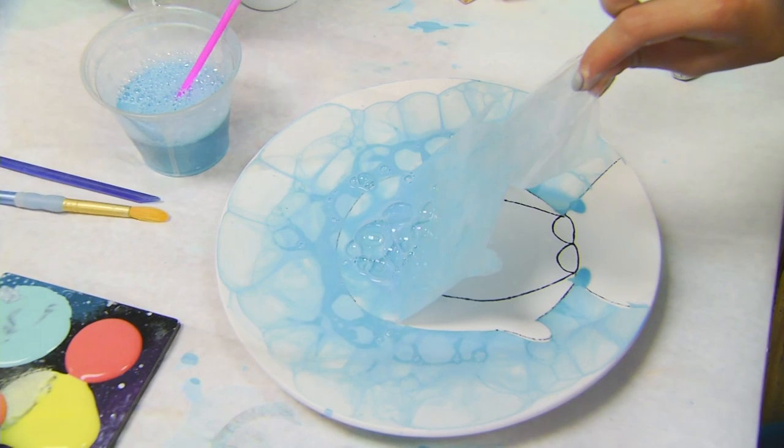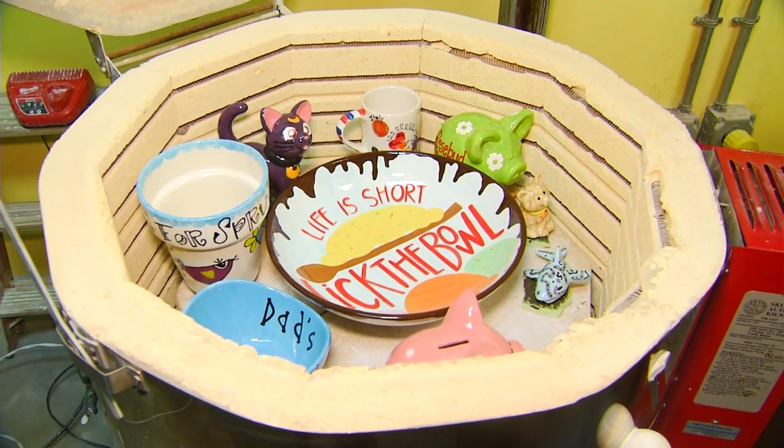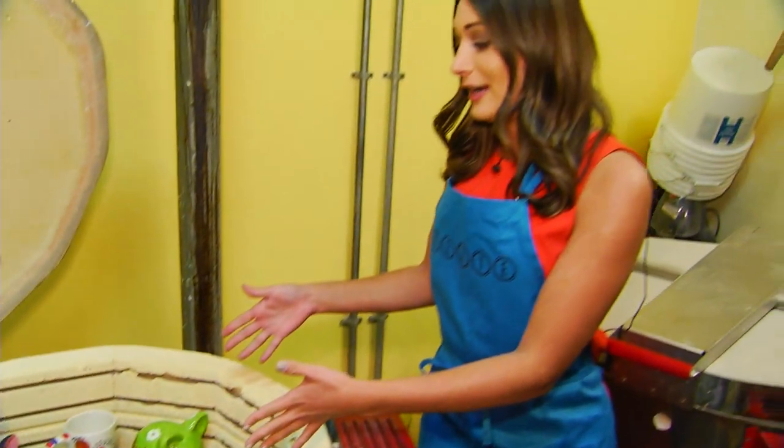And if you're not too crafty, no worries at all — at the Pottery Patch, everyone's an artist. Once your project is ready to go, you place it in here and it comes out as a masterpiece. I'm Laila Gross in Valrico, back to you.